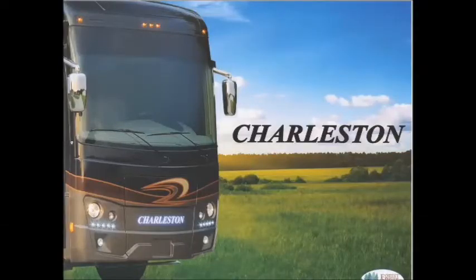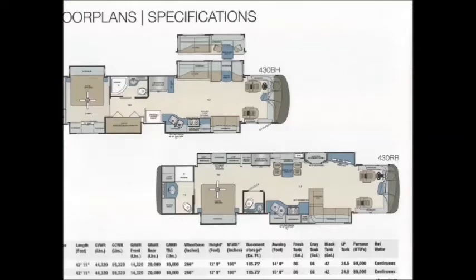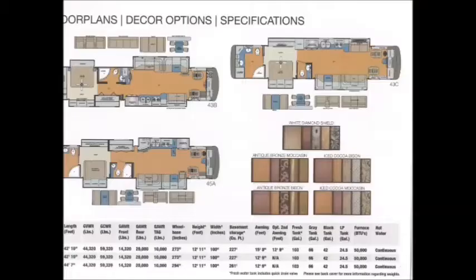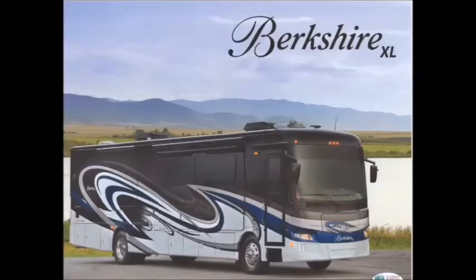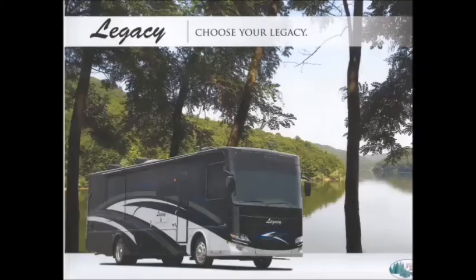Also at Total Value RV by Forest River, we offer the Charleston, which is your luxury Class A diesel motor home, as you can see by the beautiful picture. They have two different floor plans available — the 430BH and the 430RB, both in the tag axle. We also offer the Berkshire XLT, which also comes in the tag axle floor plan, with many nice features such as heated floors, available in three floor plans and some different colors. We also offer the Berkshire XL, which is a nice luxury mid-level diesel motor home.